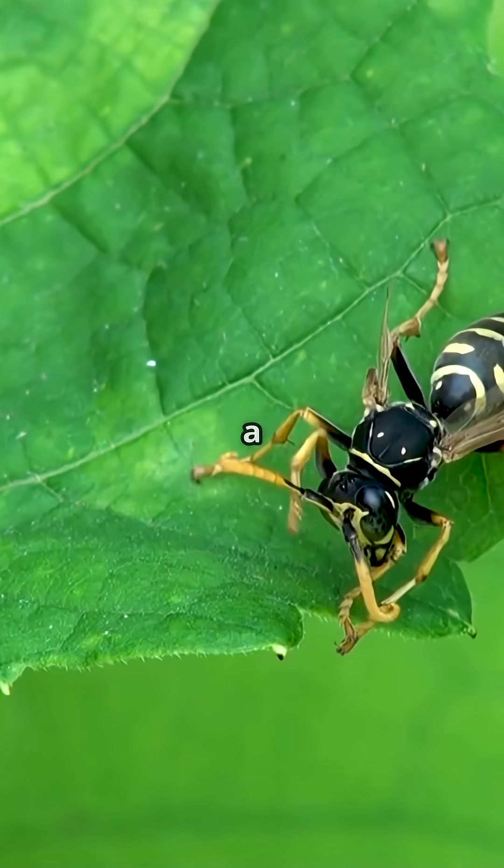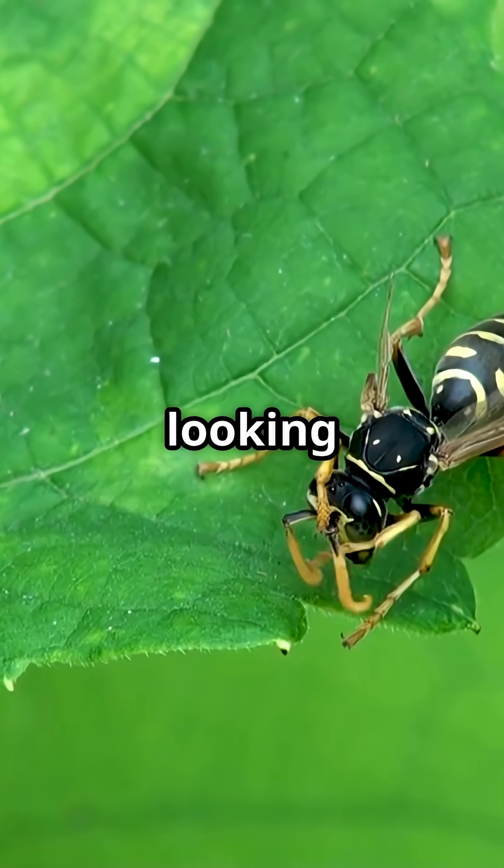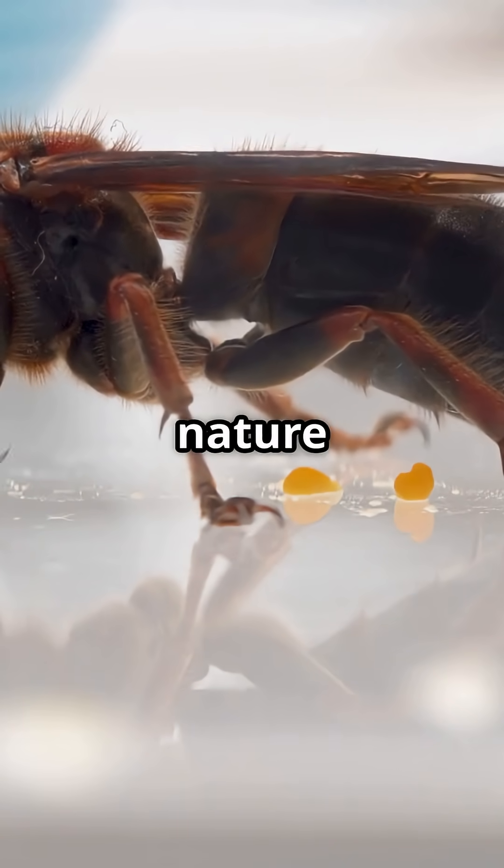So next time you spot a tiny glittering bug, remember, you might just be looking at the ultimate jewel thief. Like, share, and subscribe for more wild nature secrets.